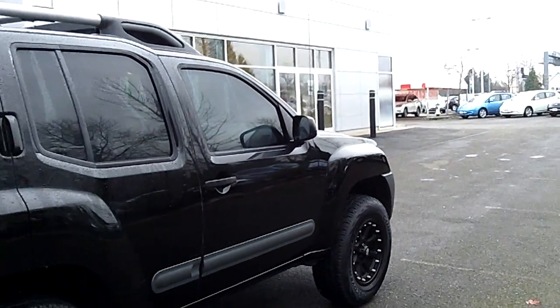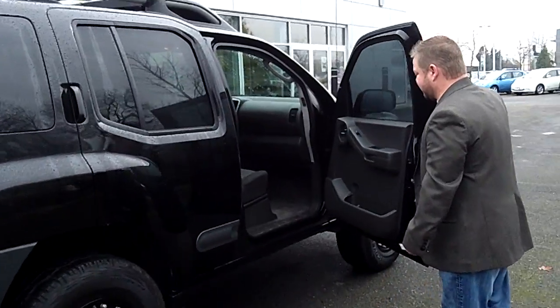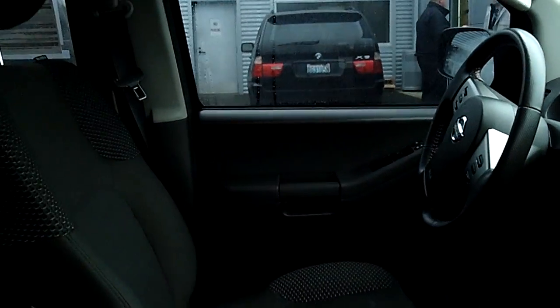Take notice of the exterior condition of this vehicle — look at those rims. Absolutely a rugged, tough-looking machine, but very classy. I drive a Nissan Xterra myself — I love these, absolutely. Power windows, power locks, cruise control, tilt, automatic transmission, and low miles.